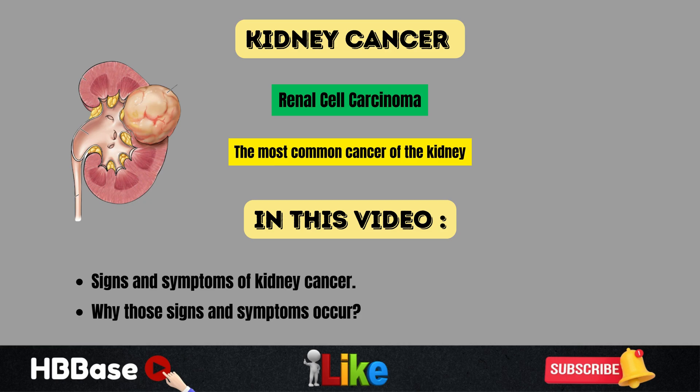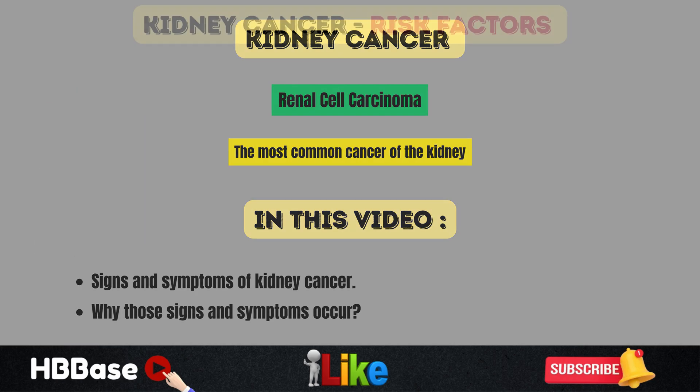Before we talk about the signs and symptoms, let's talk about what renal cell carcinoma is and some risk factors for getting it. Renal cell carcinoma is the most common cancer of the kidney. There are different types of cancers that affect the kidney, including sarcomas and Wilms tumor, which we can see in children, but renal cell carcinoma is the most common type.